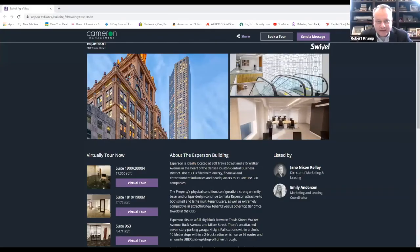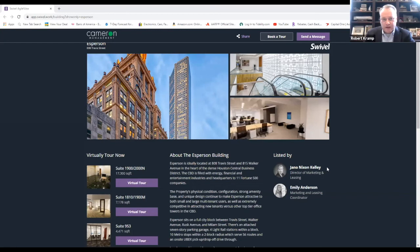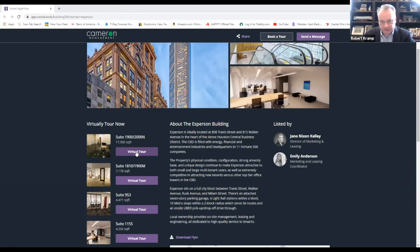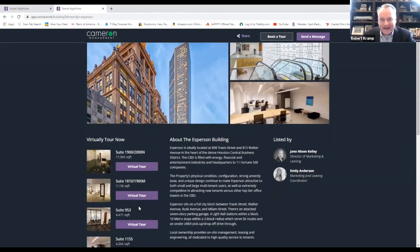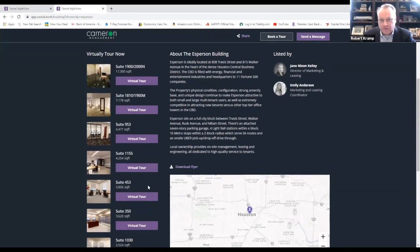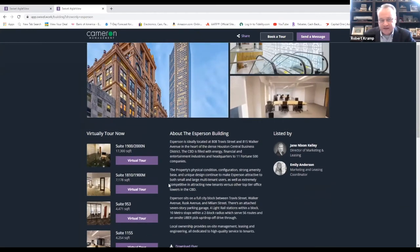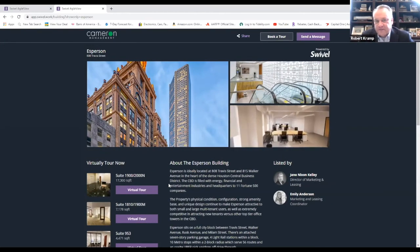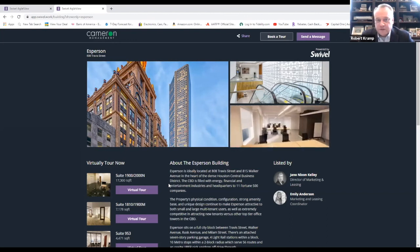On top of that, we're also seeing building owners beginning to do virtual property tours. This is the S-Person building, which is a historic building downtown. As you can see, they're able to bring in various suites that they've got available, the square footage, and so forth. This has proven to be quite an ingenious way of being able to showcase office space while maintaining social distance and without people having to travel and do property tours in person.